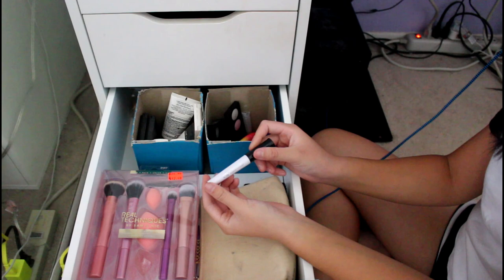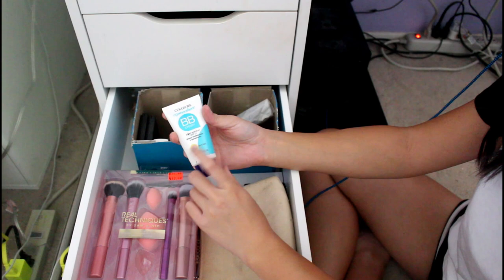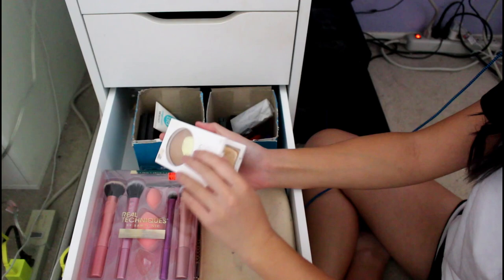This is my e.l.f. Eyelid Primer — I hated this because it's white and sparkly. No, I'm trying to look natural. Then over here on my face items, this is a CoverGirl BB Cream my mom gave me because she didn't want it — it's too light for her and also too light for me. This is my old Revlon Nearly Naked Powder in Light — I used this in middle school when I did plays. Not cruelty-free.